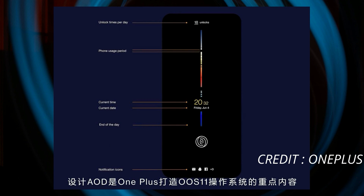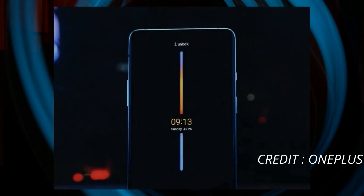OnePlus Always On Display will have things like Digital Wellbeing and Zen Mode implemented in a few of its Always On Display styles. The colored line running down the center seems to have Digital Wellbeing implemented, which shows details like how many times we have unlocked the device and how much time we have spent on the phone. Date and time also move down alongside the colored line as the day passes.